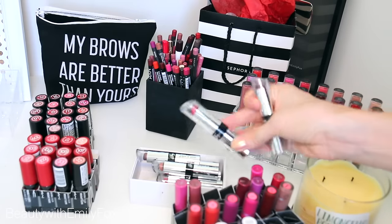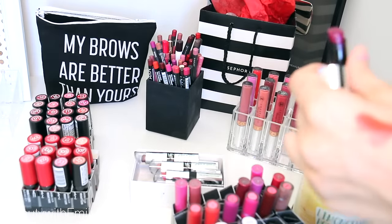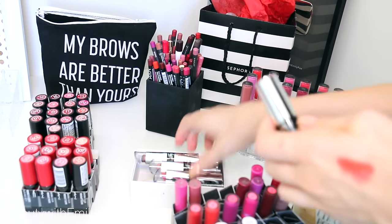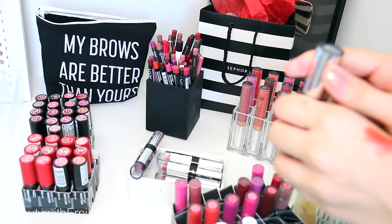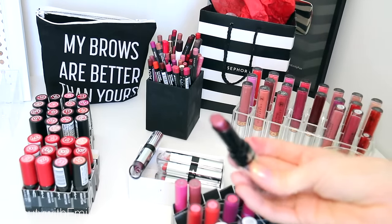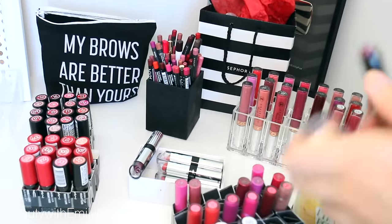Those are the Wet n Wild Fergie lipsticks which I really really like. The only one I would get rid of is the one called Divinely Chilled — there's a lot of glitter in there so I don't reach for this one. This is my MAC lipstick collection and my NARS one, which I'm not going to get rid of any because I'm doing a lip swatch video really soon on the MAC ones. The more I swatch the more helpful it is, so I'm going to keep them.